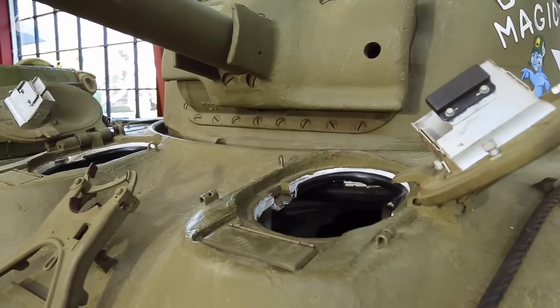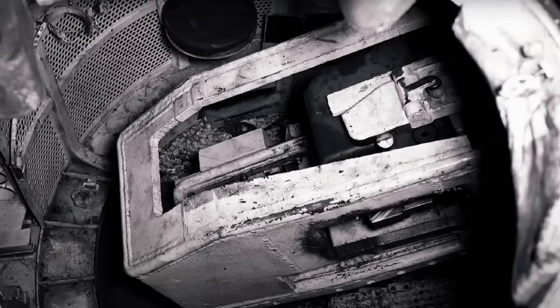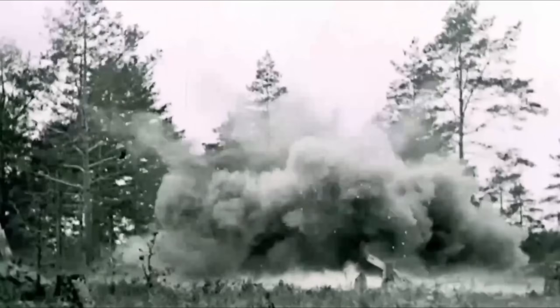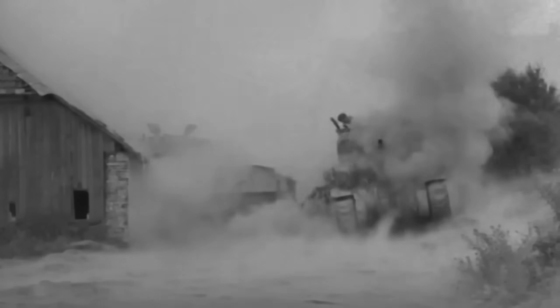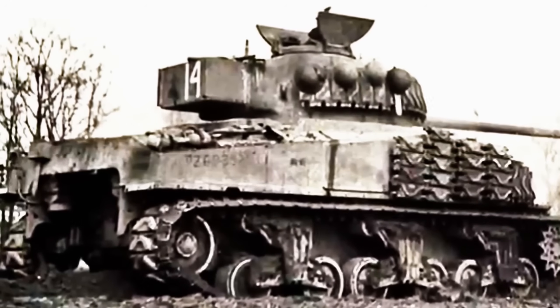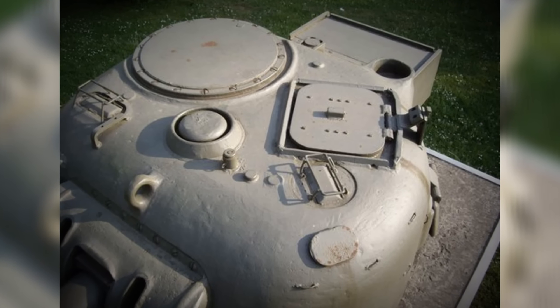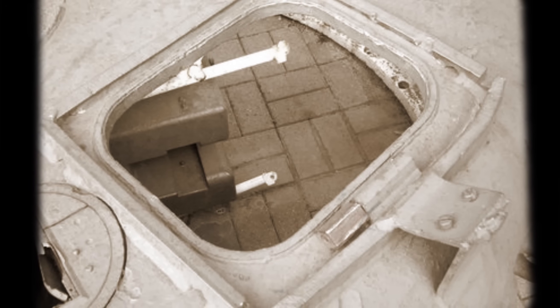Early Shermans didn't have a loader's hatch. The loader would normally climb in through the commander's hatch, squeeze behind the gun and crawl into position, and in the event of needing to get out in a hurry — like when his tank was burning — he had to reverse this process through the fire and smoke, possibly with the bodies of his gunner and commander blocking the way. But with the much larger 17-pounder inside, this was now completely impossible, so the engineers cut a square in the turret roof and finally gave the loader his own small hatch. This was later done to standard Shermans as well.